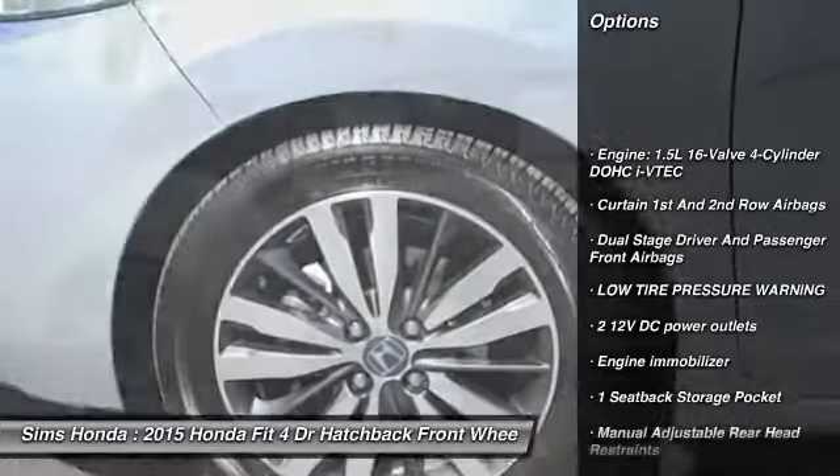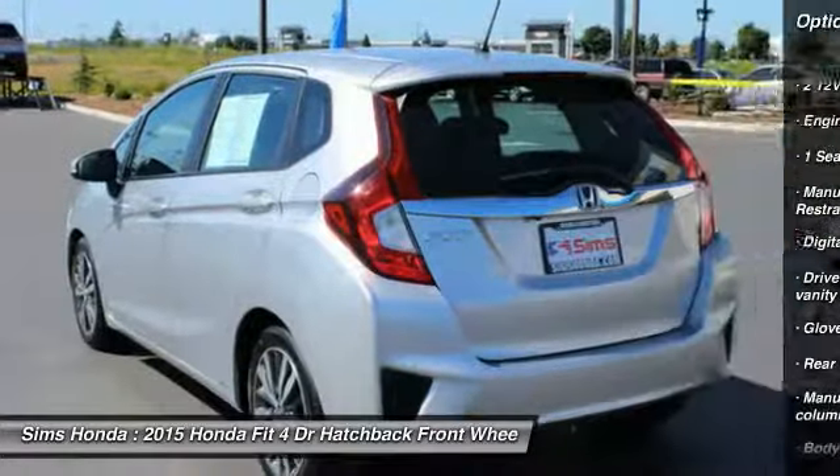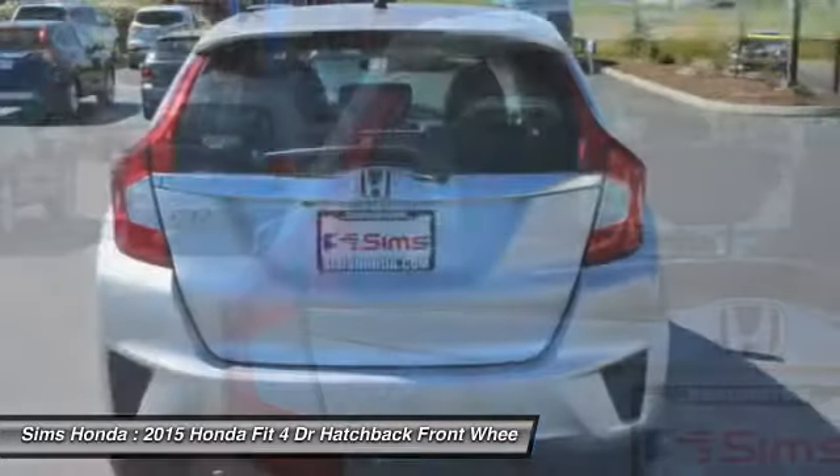Anti-lock braking system. Backup camera. Air conditioning. Bluetooth. Adjustable steering wheel. Driver airbag. Front wheel drive. Power steering. Cruise control.